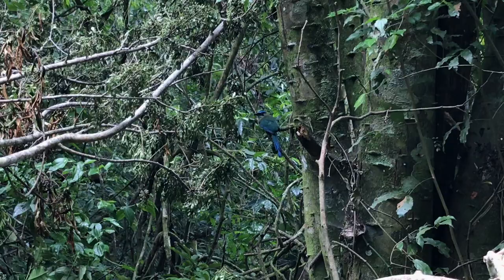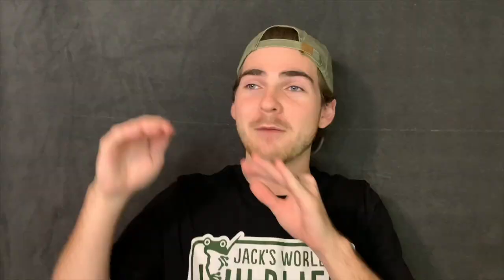Ancient Maya people have a few stories explaining what might have caused motmots to have those bare patches on their tail feathers. One of my favorites involves a king vulture who enlisted all of the birds to help him build a magnificent city or palace. All the birds agreed — except the motmots. The motmot said forget about it, I'm not doing any of that.